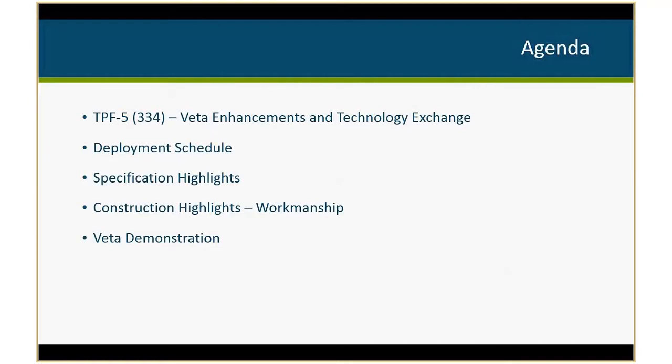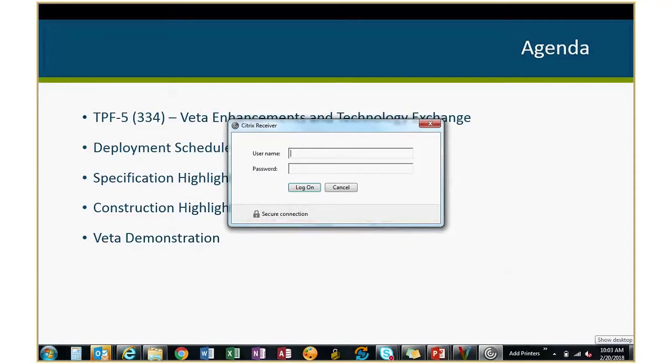I'm going to go through a quick plug for the pooled fund that we have going. We're always looking for more participants — any states out there that haven't joined, feel free to contact me. I'll go through the deployment schedule here in Minnesota, some specification highlights, identify some workmanship issues we've been able to identify during construction, and a quick VEDA demonstration.